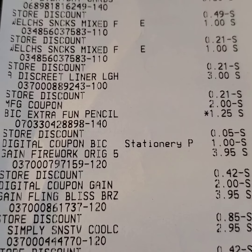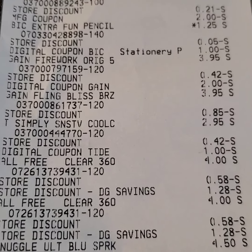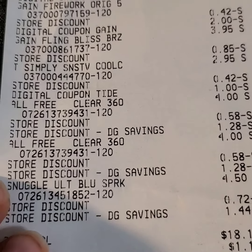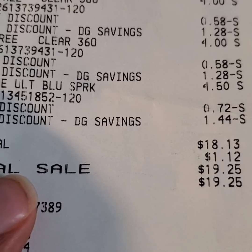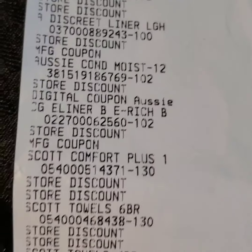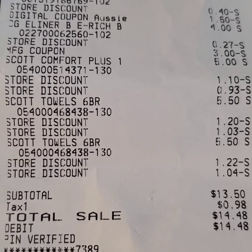Pay close attention to where you keep seeing the store discounts. Those big pencils right there — they were on sale, $1.25. But we had a dollar coupon dropping it down to a quarter. The store discounts is how the $3 instant was broken down. The $5 off of $25 was how it was broken down. Anywhere you see DG Savings or store discounts, those are all the coupons coming off. I do this every week — I study and do these deals every week. I do do-now deals as well as the $5 off of $25. Subtotal right there: $13.50.